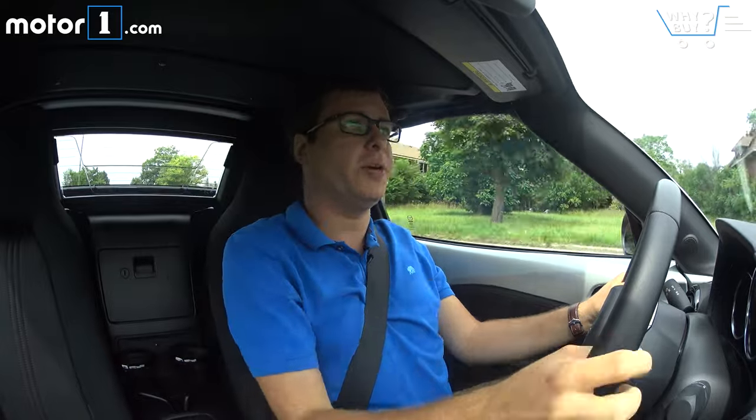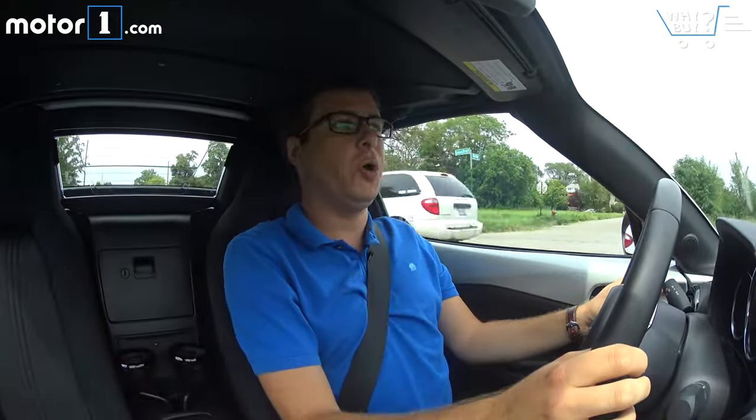What really matters in using the Miata RF as a daily driver is: is it quieter and more civilized than the soft top car? The answer is an immediate yes. With this roof, which has more insulation and padding between you and the outside world, there's a lot less road noise. It's really noticeable how much quieter it is.